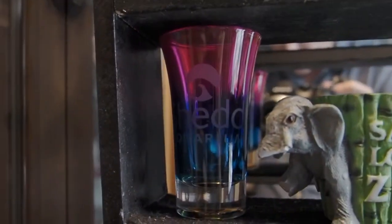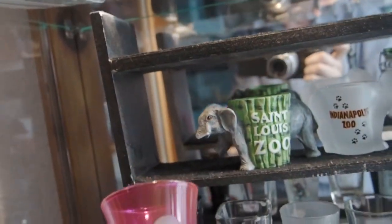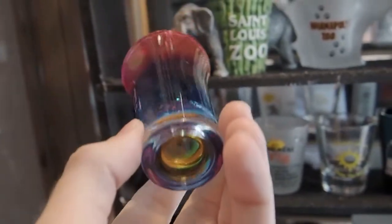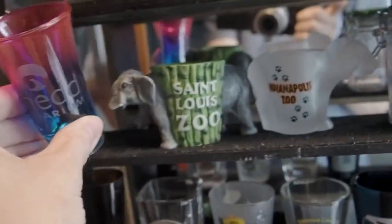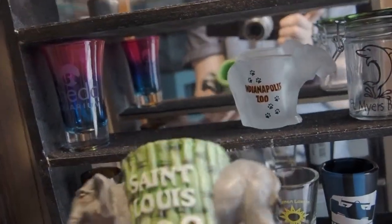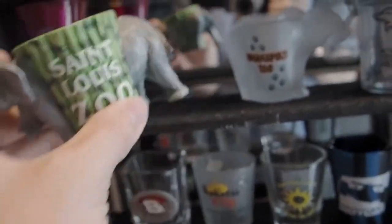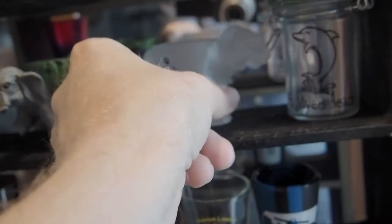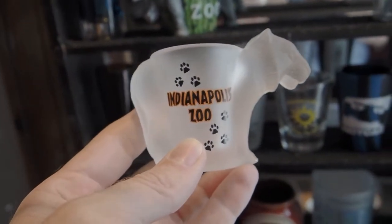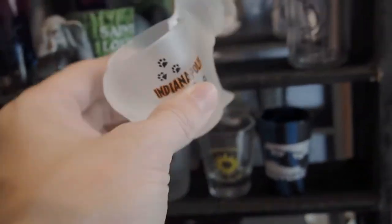Here we have my bigger set that don't really fit in those small cubby holes. Shedd Aquarium — kind of tall, pretty neat. And this one's kind of broken — this St. Louis one with the elephant. And we have the Indianapolis Zoo, which isn't free like the St. Louis Zoo. Yeah, they have a lot of stuff in the St. Louis Zoo.